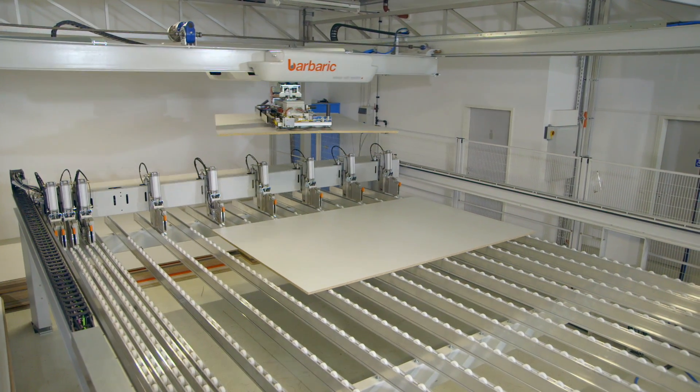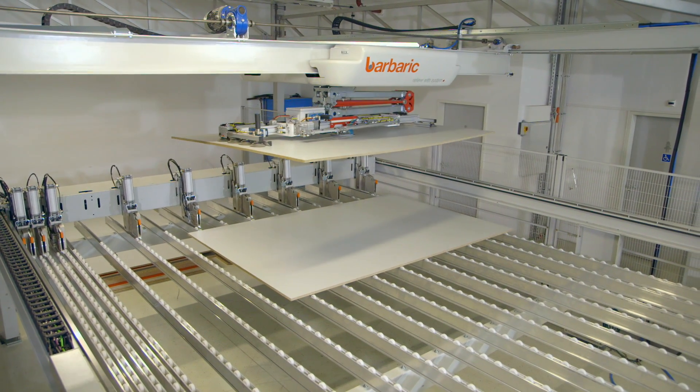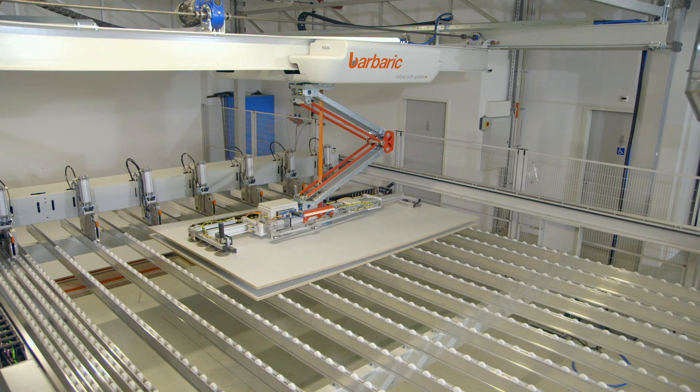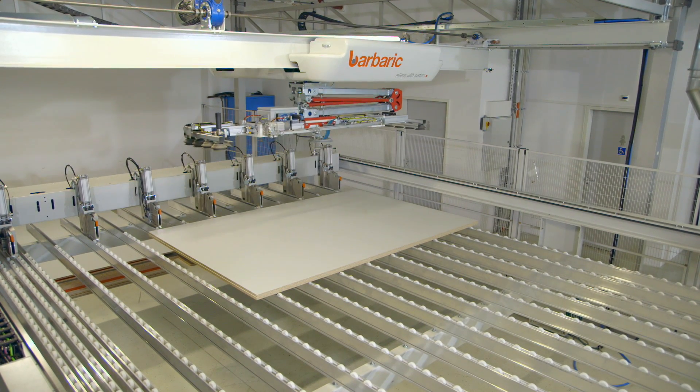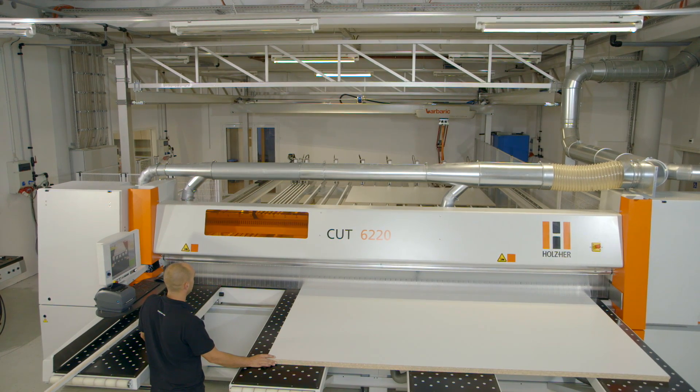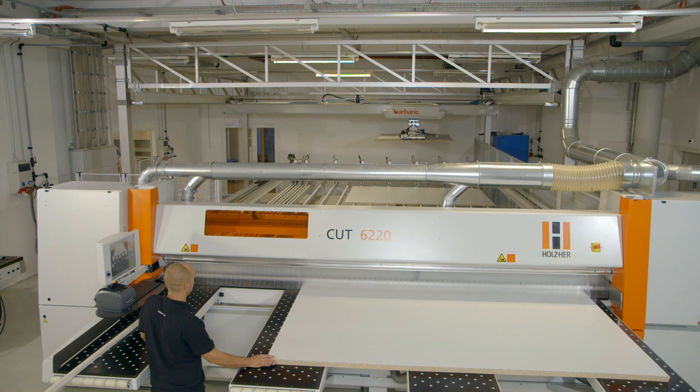For example, in the dynamic version the saw is configured for loading by intelligent vacuum loading systems. While the saw is cutting in the front, the next book of panels can be loaded in the rear,